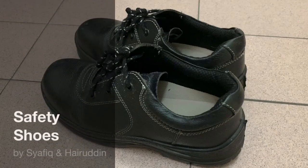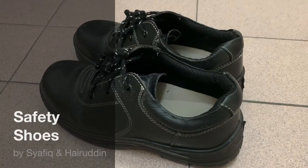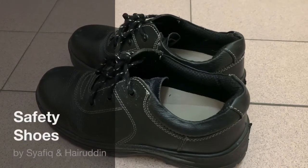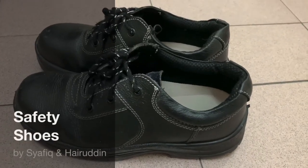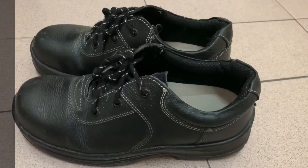Foot injuries can be serious, resulting in lost time from work or difficulty in performing a job. In this video, we will summarize the usage of safety shoes for foot protection that may help to reduce or prevent injuries.